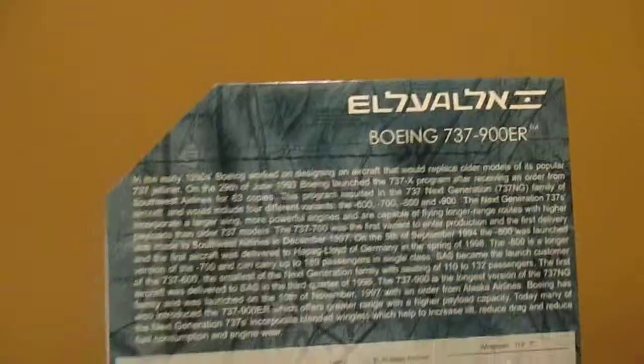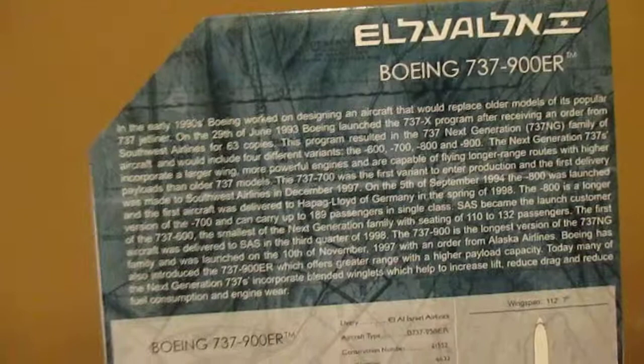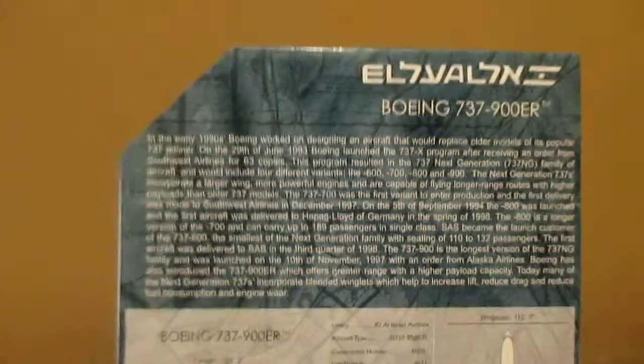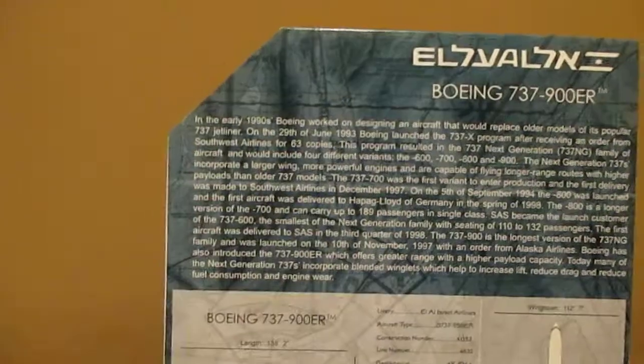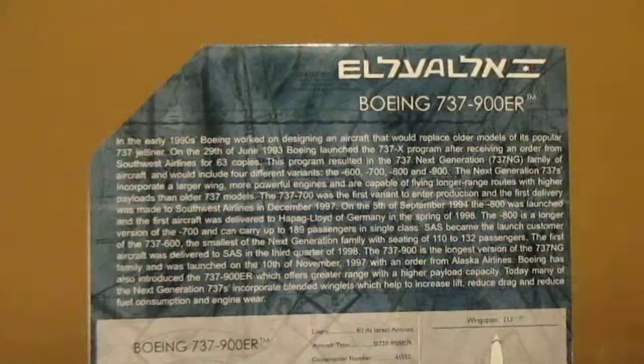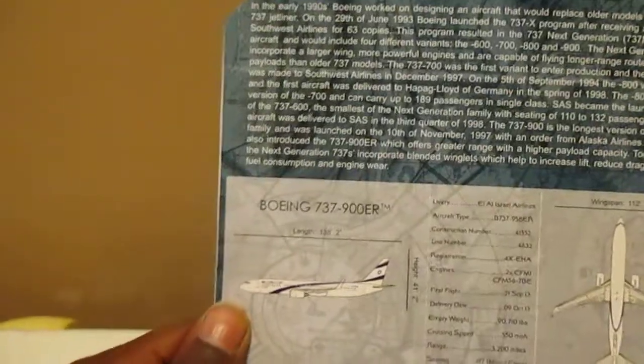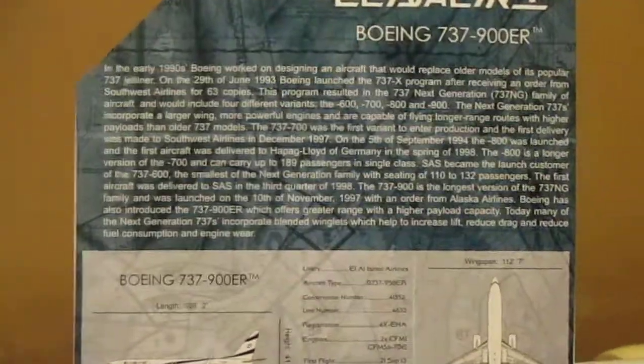On the 5th of September 1994, the 800 was launched and was delivered to Hapag-Lloyd of Germany in the spring of 1998. The 800 is a longer version of the 700 and can carry up to 189 passengers in single class. Scandinavian Airlines became the launch customer of the 737-600, the smallest of the Next Generation family, seating 110 to 132 passengers.